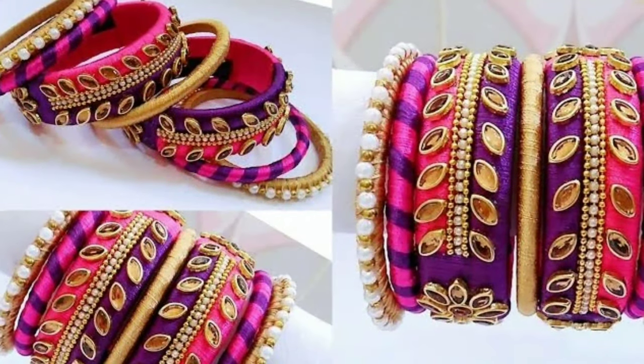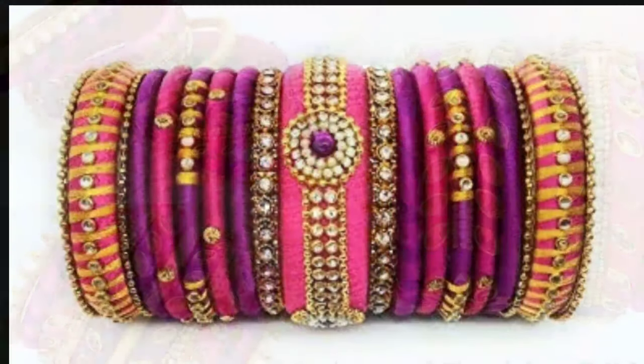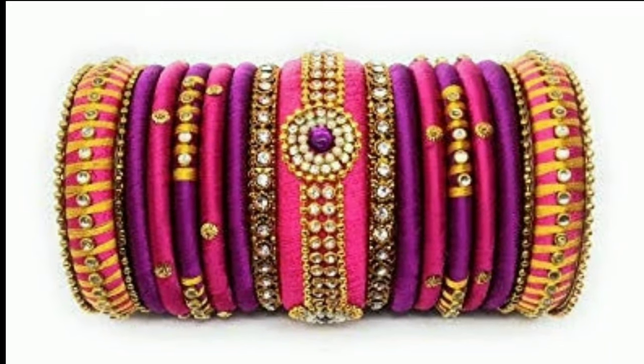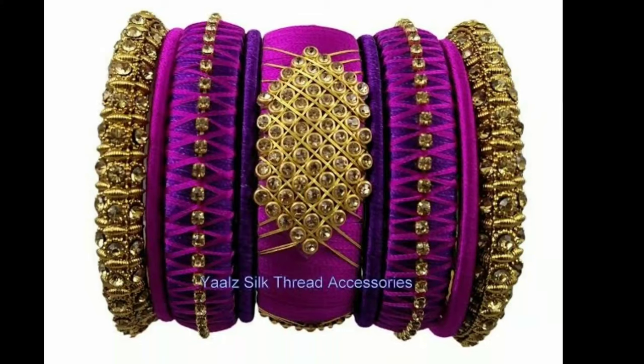If you like these thread bangles, you can also make them by yourself. For making these thread bangles, you need raw materials. These thread bangle raw materials are available in the market.